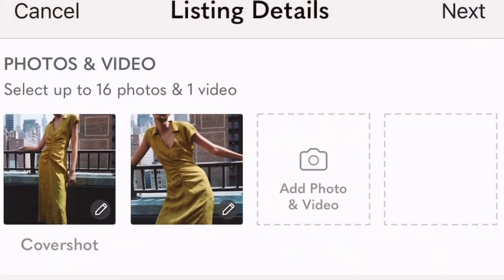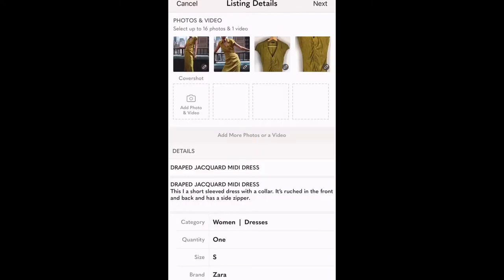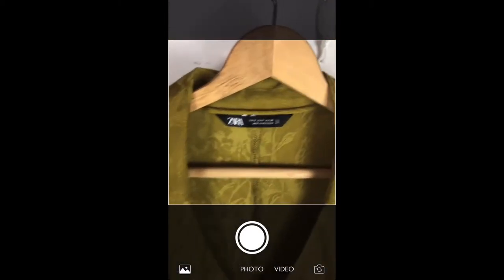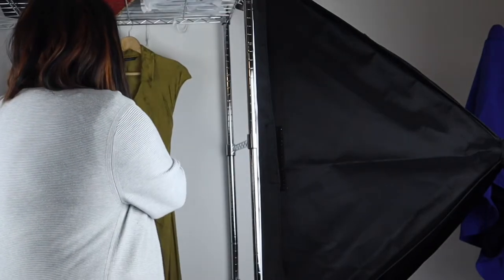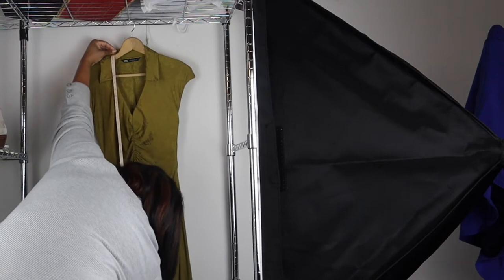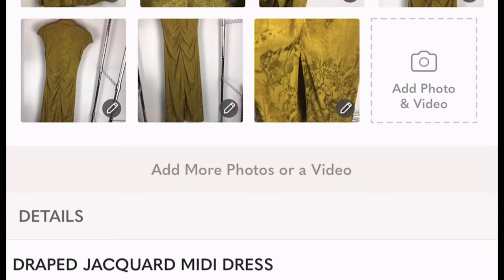I was able to find stock photos on this dress by using Google Images — I simply described the dress and I found it pretty quickly. A stock photo lets the customer know exactly how the item looks, even if my pictures don't convey it to the best of their ability. After I have a stock photo, I go ahead and take various pictures of the item — front and back, any detailing on the dress, and also pictures of any flaws. I take measurements with the item hanging up because it's easier that way. I now have all my pictures taken for this Zara dress. I Googled the image and found the exact name — it's the Draped Jacquard Midi Dress — so I went ahead and made that the title.